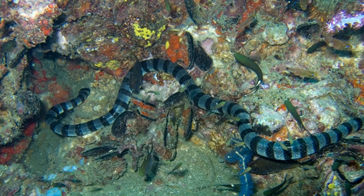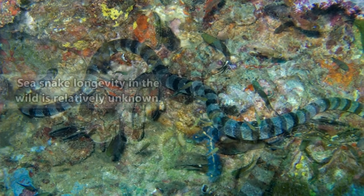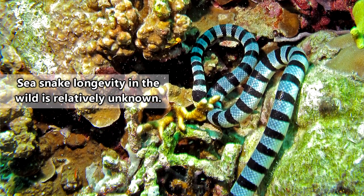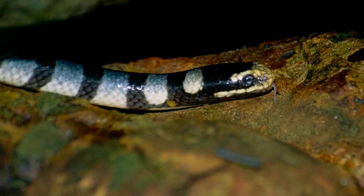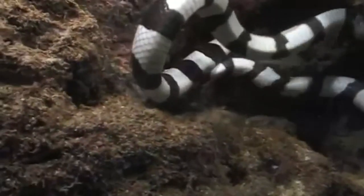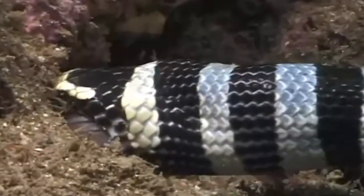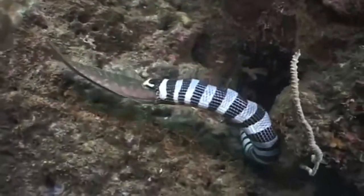Sea kraits, on the other hand, return to land in order to mate, digest their food, and lay their eggs. Both true sea snakes and sea kraits can have upwards of 30 babies in a season, though the average is less than 10. When it comes to hunting, sea snakes in general tend to be specialized — some exclusively eat eggs, others prefer eels, and many others eat fish.